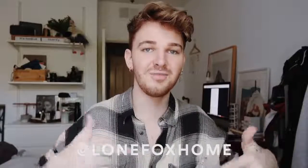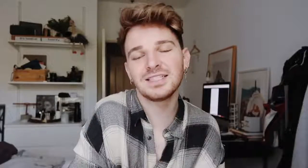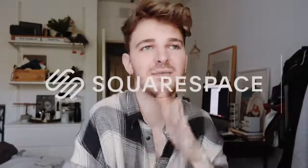If you are not already, make sure to subscribe to my channel for your daily dose of DIY. I post brand new videos every single week on DIY and home decor, and you can also follow me on Instagram at Lone Fox Home. I also want to mention that this video is in partnership with Squarespace — I absolutely love Squarespace, but I'll get to more about that at the end of the video.